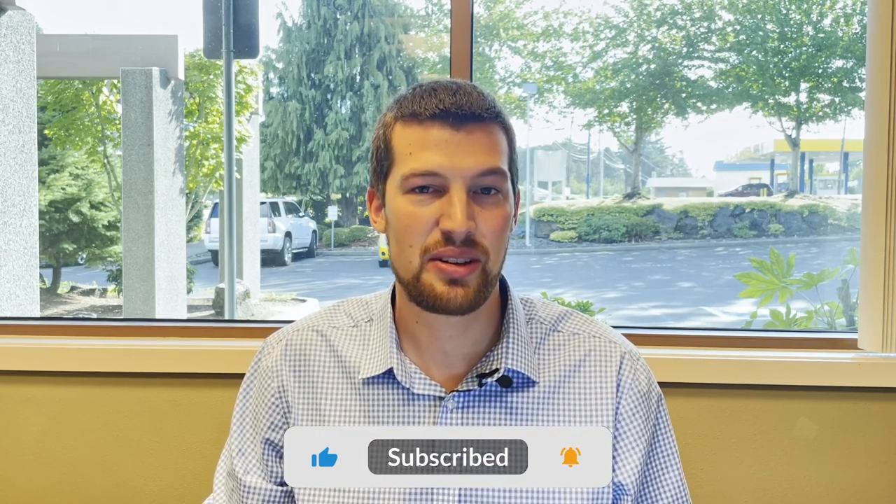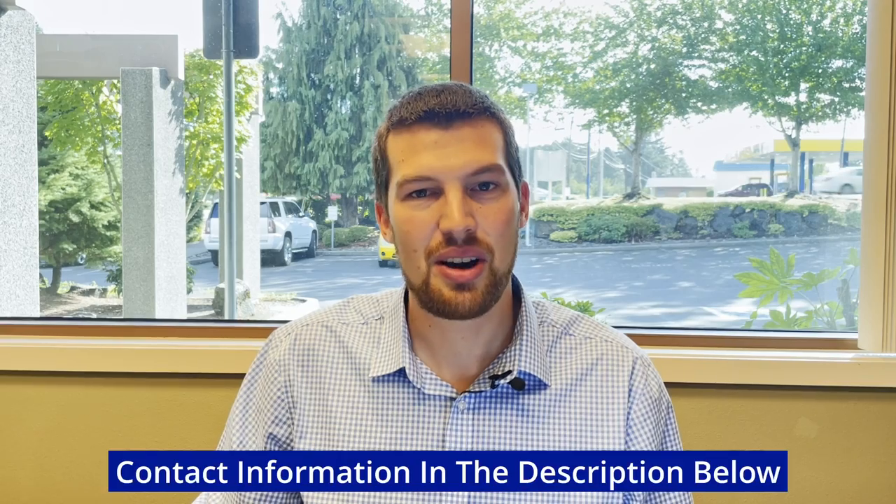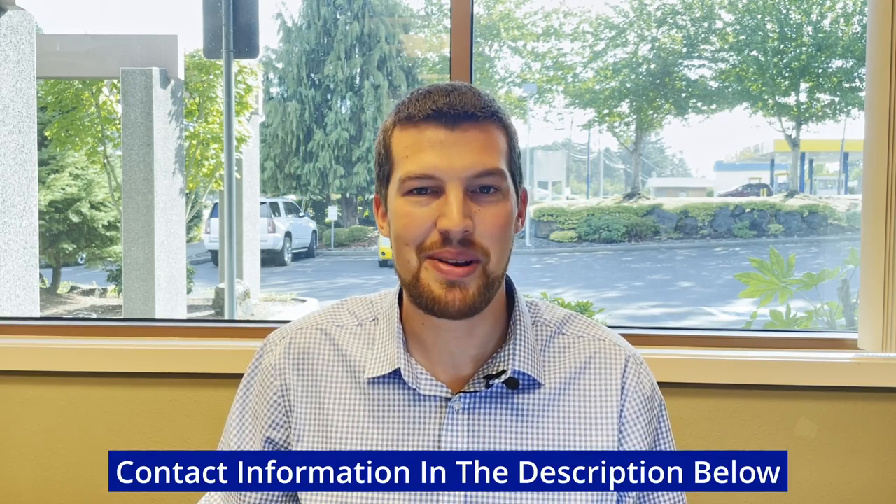If you're new to the channel and you want to know everything there is to know about living here in Salem, Oregon, hit that subscribe button and the notification bell so you can be the first to learn about the current market here in Salem. My name is Ryan, and I get calls, texts, and emails from people just like you who are thinking of moving to the Willamette Valley. Whether you need to move in a day, a week, or a year, feel free to give me a call, text, email, or schedule a Zoom call with me. I'd be happy to help you make a smooth move to Salem, Oregon.